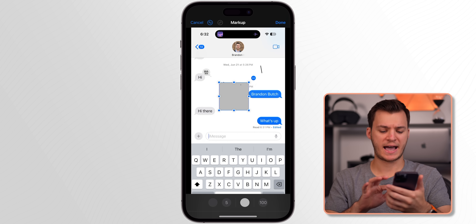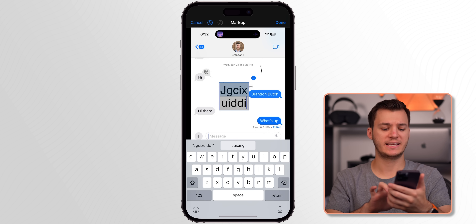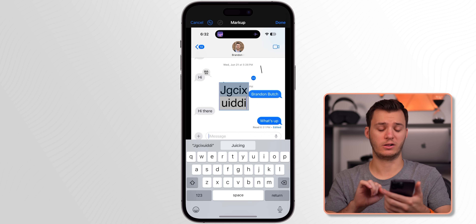One more thing in Markup: if you add a rectangle shape and then double-tap on it, you can easily add text inside it as well.